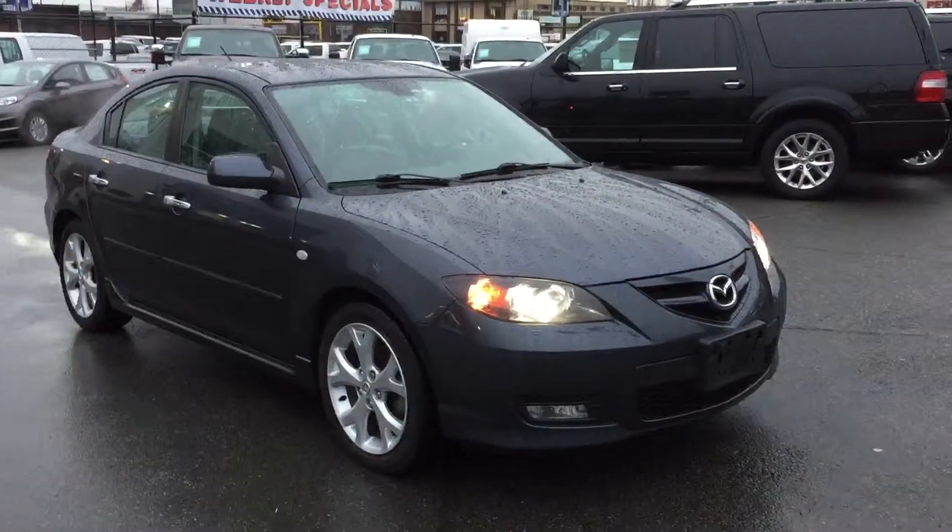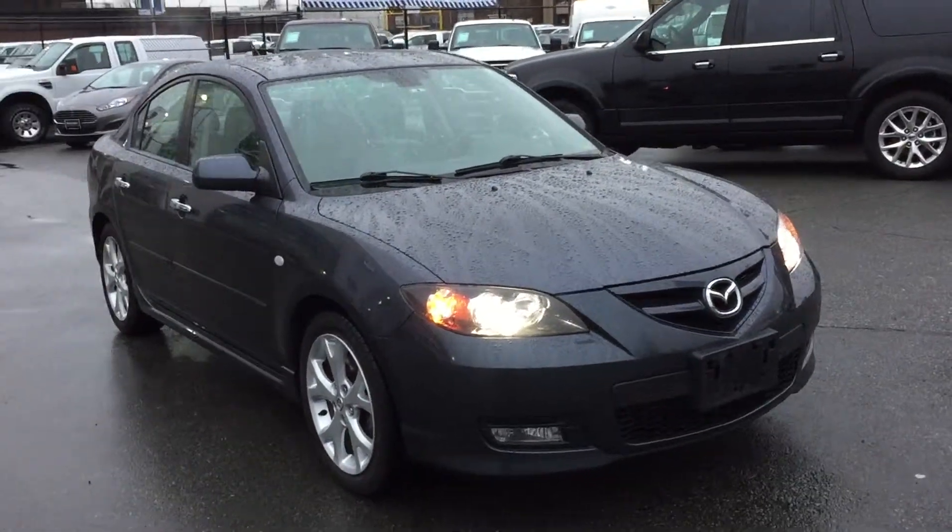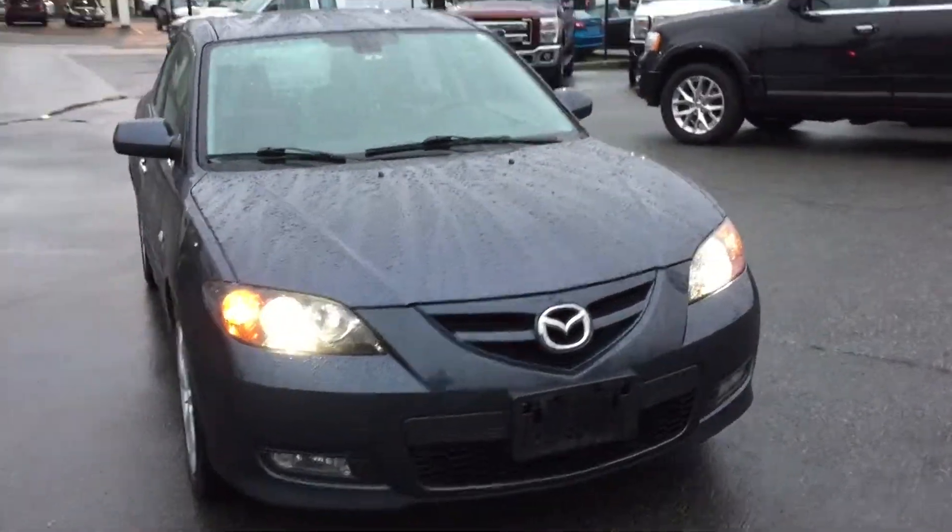Very nice. 2008 Mazda 3. 129,000 kilometers — it's over.